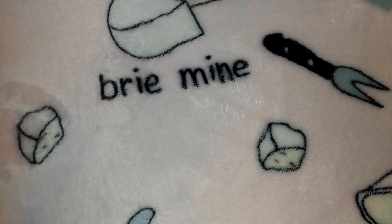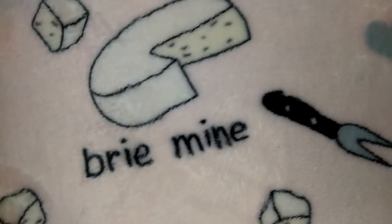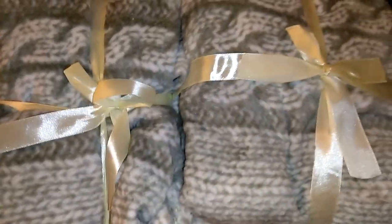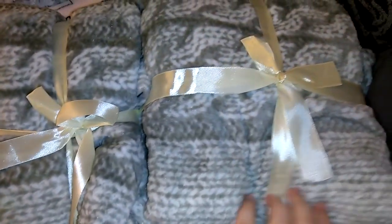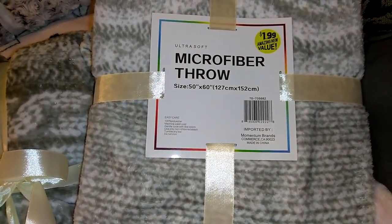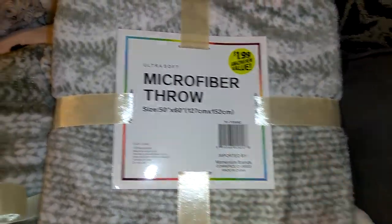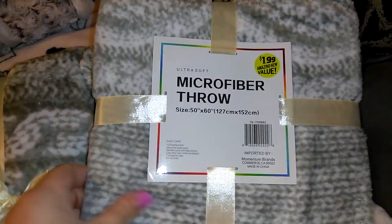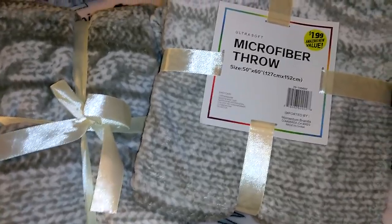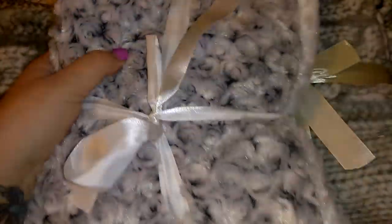I got two microfiber blankets — granted they're not baby blankets, just regular size, but they matched my gray and white theme and were only a dollar 99. They've got a bow on them and say 'microfiber throw,' 50 by 60 inches. You can fold them up. The bright yellow price tags won't stay on. They're super soft, so I thought they'd be a good gift.